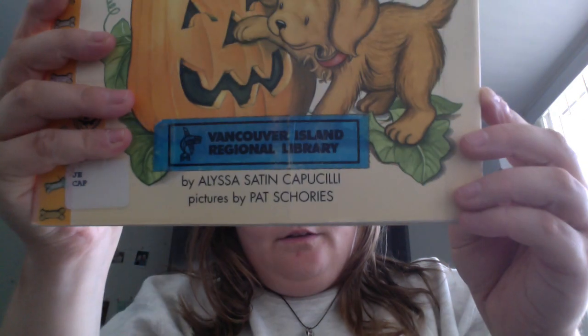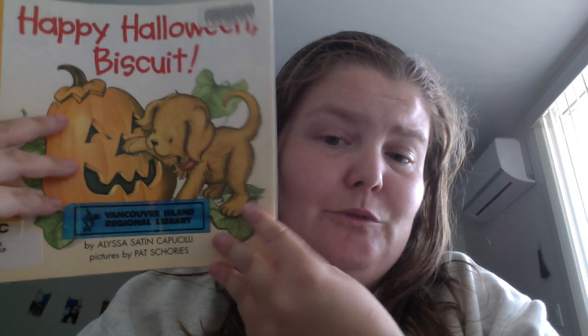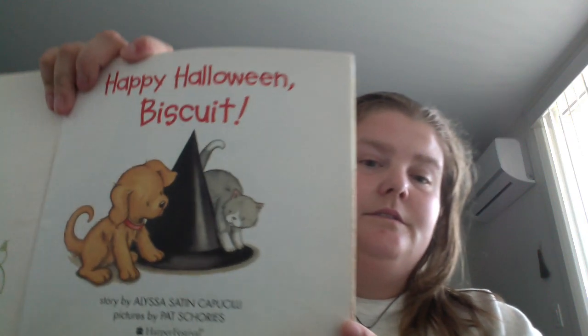Happy Halloween, Biscuit! It's a little story for kids by Alyssa Sutton, with pictures by Pat Schories — sorry if I said your last name wrong. It's likely the easiest thing ever, but the illustrations are adorable and it's a quick read.